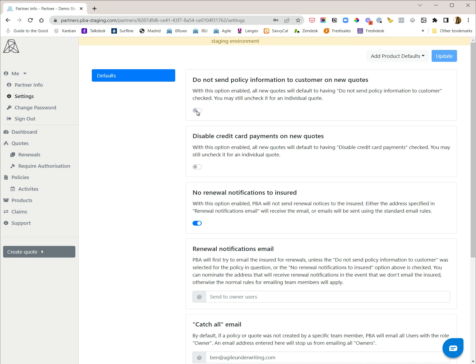If you turn this on, you need to download the documents yourself and then send those to the customers. This means it is no longer sending emails to the customer.